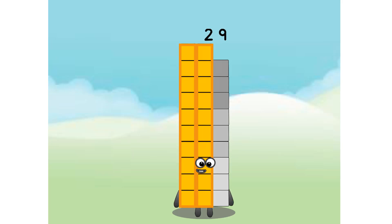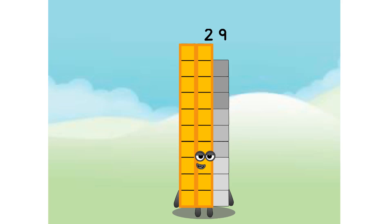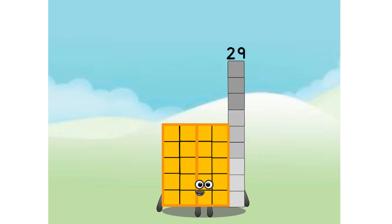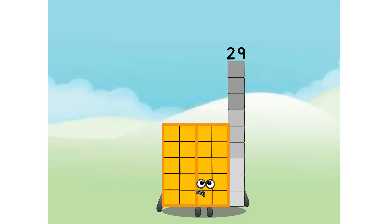I just have prime position. To start with, I am 20 and 9. Even with only having prime position rectangles, I can still be special. I'm 2 tens, 1 five and 1 four. And I'm 2 tens and 9.